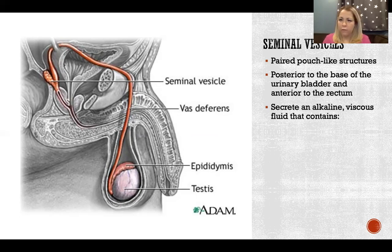The seminal vesicles secrete a thick fluid because if it were too thin, when there was ejaculation in the female reproductive tract, a thin fluid would disperse too much and the sperm would not be protected. Because it's viscous and stays together, it allows the sperm to remain in that clotted alkaline fluid and not be harmed in the acidic environment.